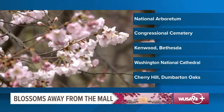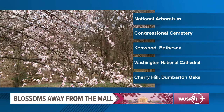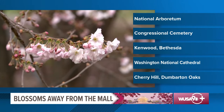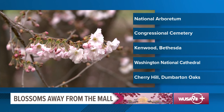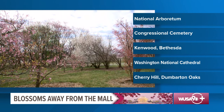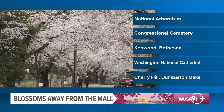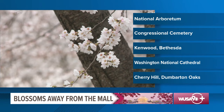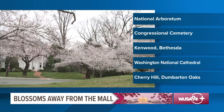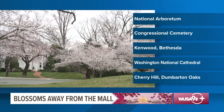For folks who don't want to venture into downtown DC, there are several other places to view cherry blossoms away from the National Mall. The National Arboretum in Northeast DC is home to a wide variety of cherry blossoms. Several different types are located inside Congressional Cemetery. Bethesda's Kenwood neighborhood is a great place to view the blossoms without the big crowds. There is also the walled Bishop's Garden at the National Cathedral, and Cherry Hill located in Dumbarton Oaks in Georgetown.